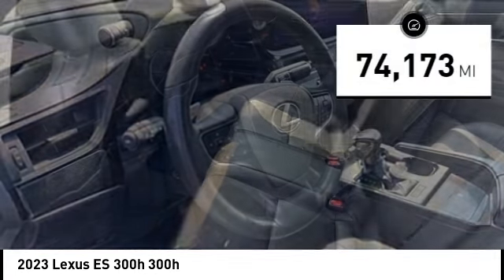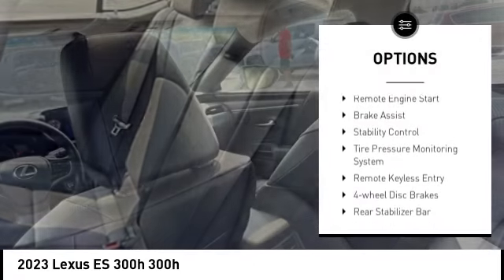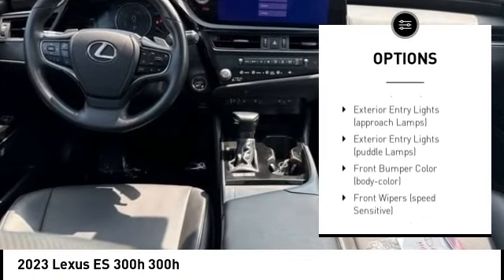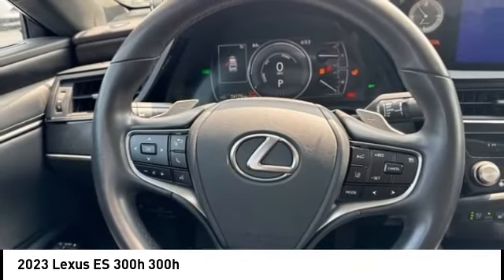This vehicle has less than 75,000 miles. Here are some of this vehicle's great options: rain-sensing wipers, alloy wheels, remote engine start, brake assist, stability control, tire pressure monitoring system, remote keyless entry, four-wheel disc brakes, and rear stabilizer bar.